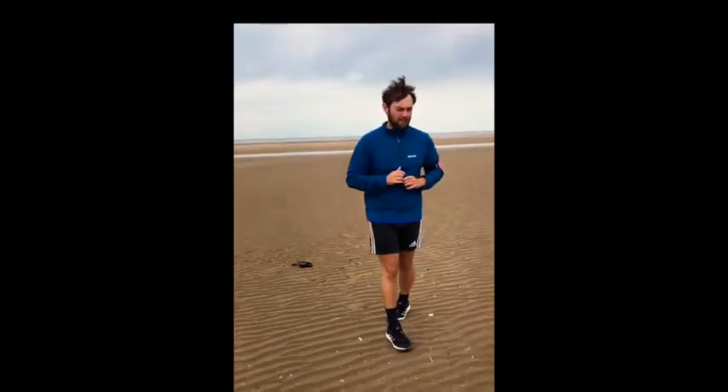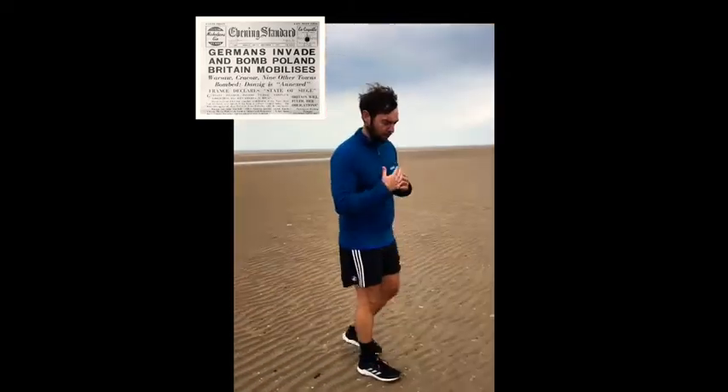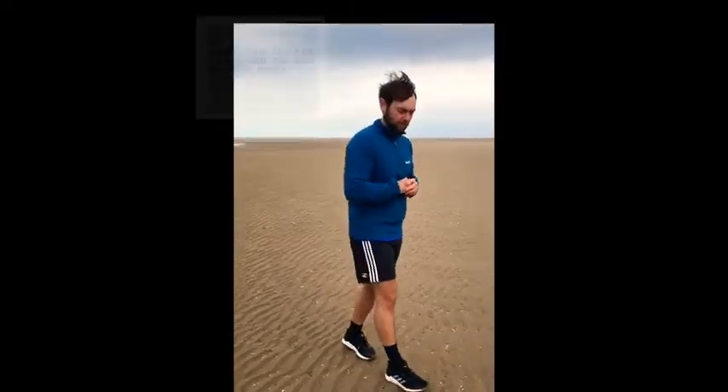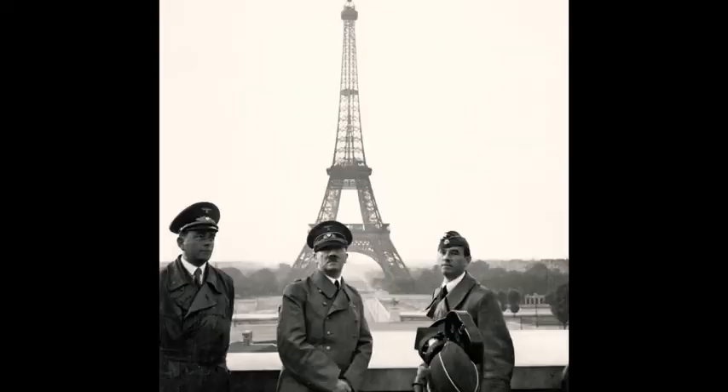In September 1939, the Germans invade Poland. They march through France quite comfortably with the Blitzkrieg tactics. The BEF — the British Expeditionary Force — is sent to France by the British government to help France, to help Belgium, to help Holland defeat the Nazis.